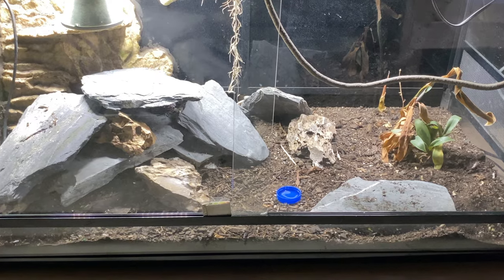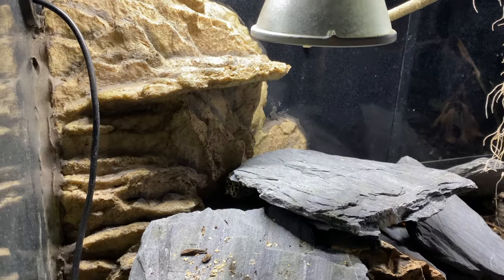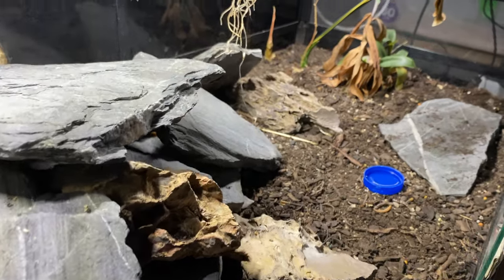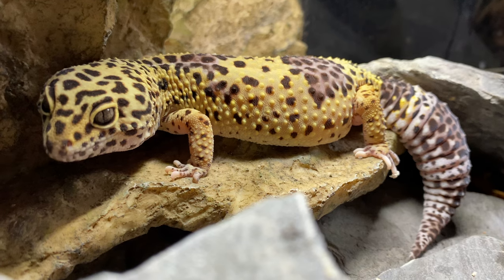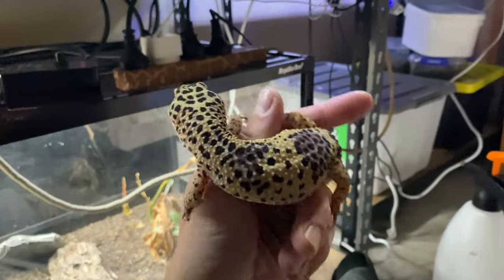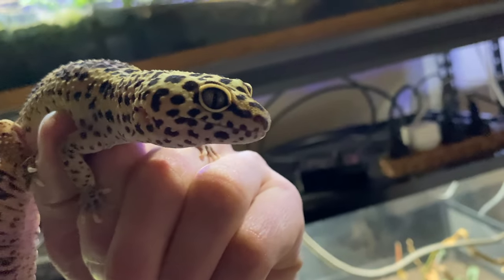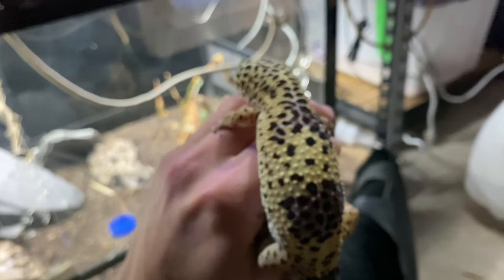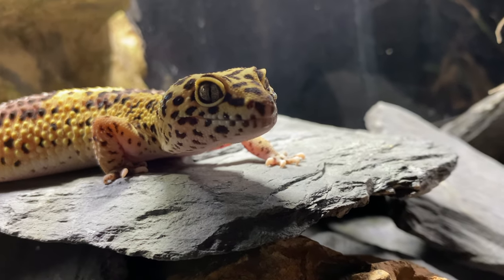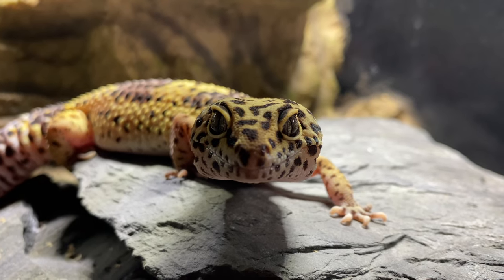This is Sprinkles - she was given to me for short term while her owner goes on holiday overseas. In her enclosure I've got the heat emitter, the UVB, and the LED lighting. Leopard geckos are nocturnal by nature, but in captivity they become more active during the day because they have no predators. Sprinkles is big - bigger than Icky and Ike - but an amazing animal. Look at those spots. They come from Pakistan and Afghanistan. Leopard geckos are one of the easier reptiles to keep, hence very popular.